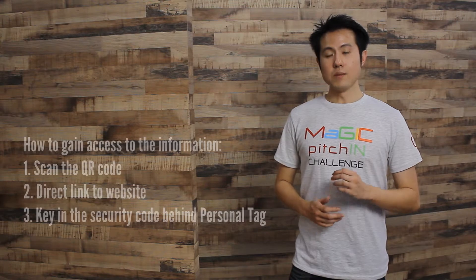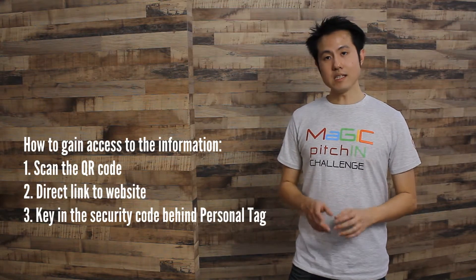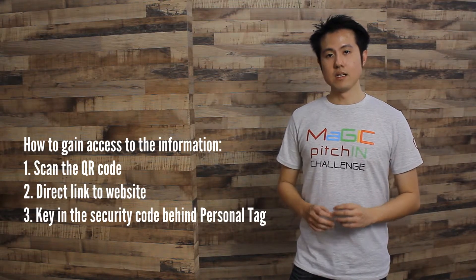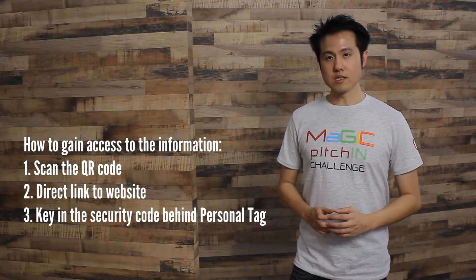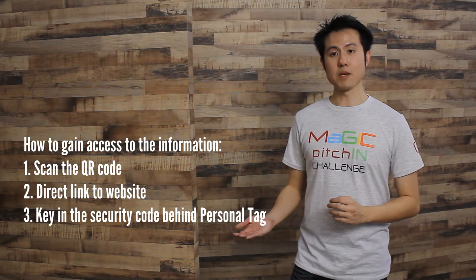In order to gain access to that information, the medical personnel will have to scan the QR code, which will lead them to our website. To access those details, they have to key in the secret code found at the back of the personal tag. That information will help medical personnel speed up their decision-making process.